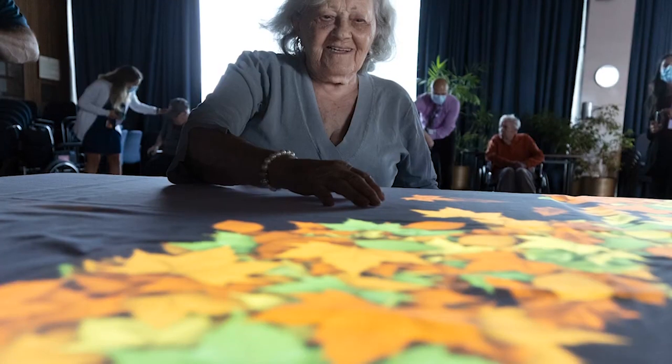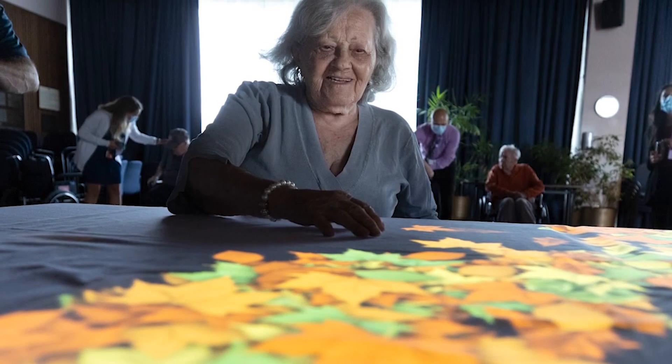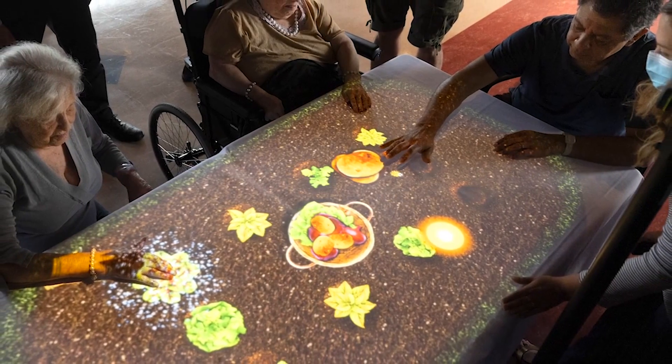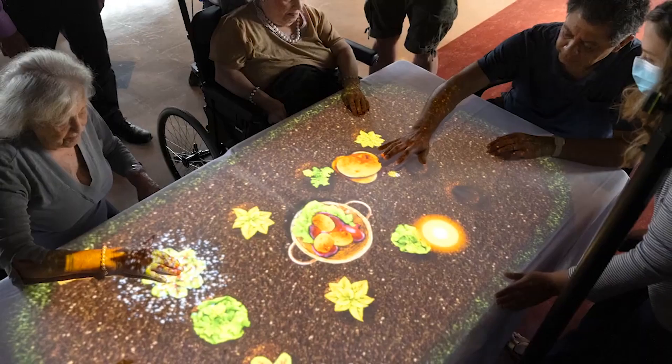In taking a therapeutic approach to address these illnesses, it takes a multifaceted approach, meaning we need to put in place a lot of different interventions. We're really hoping that this new interactive technology that we'll use with the residents will be a winning intervention.